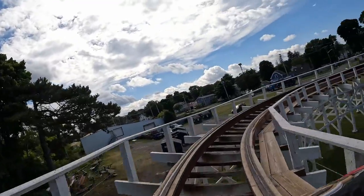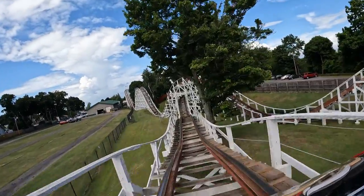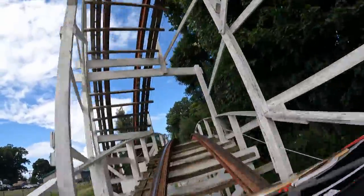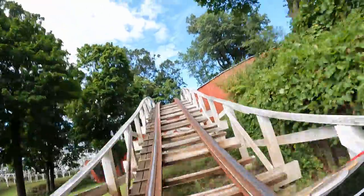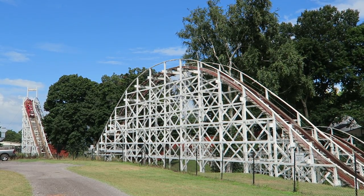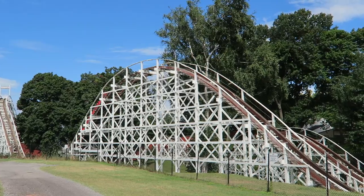As for seat selection, I definitely recommend the front row — it has the most and best airtime plus that unobstructed view. And thankfully, despite this ride's age, you don't really need to worry too much about rough seats. This ride is remarkably smooth for a 102-year-old coaster. The first two valleys have a bit of a shuffle to them, more pronounced in wheel seats or the back of a car, but it's not a major bother at all.